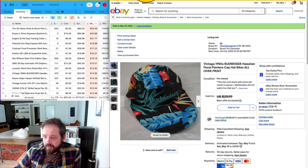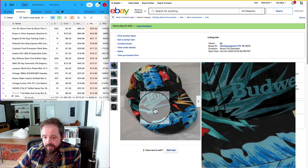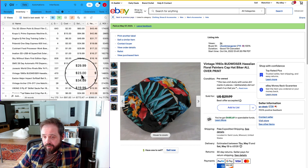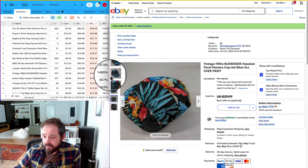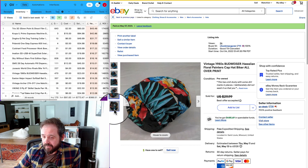First up, number 10 on the list is this vintage Budweiser painter's cap. Pretty cool — I'm surprised it took this long to sell. I've had it for 470 days. I got it for a dollar at an estate sale, and I sold it for $23, with a net of $14.85. It's a pretty unique little hat; I'm surprised it didn't go sooner.